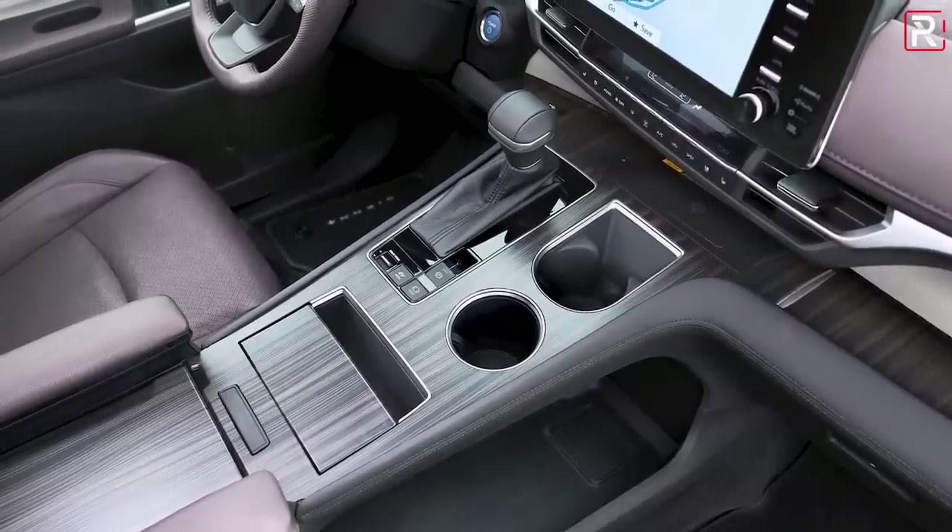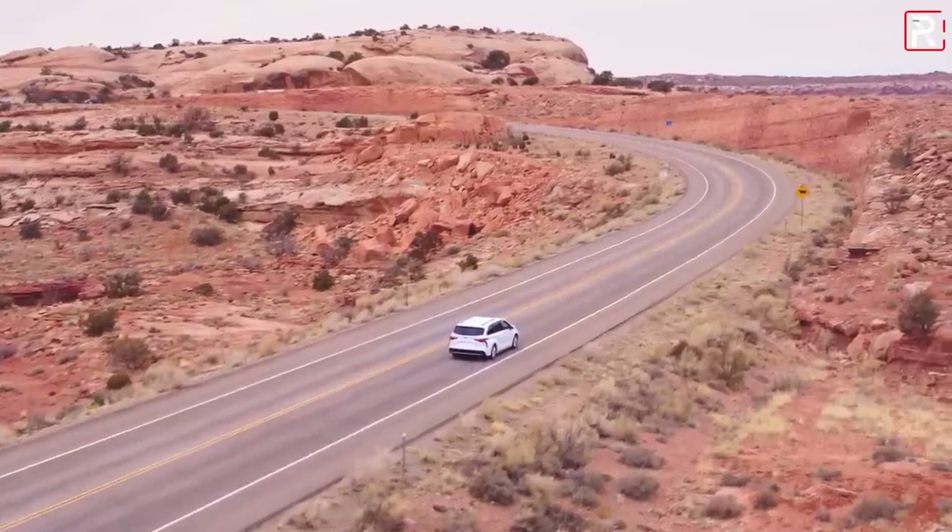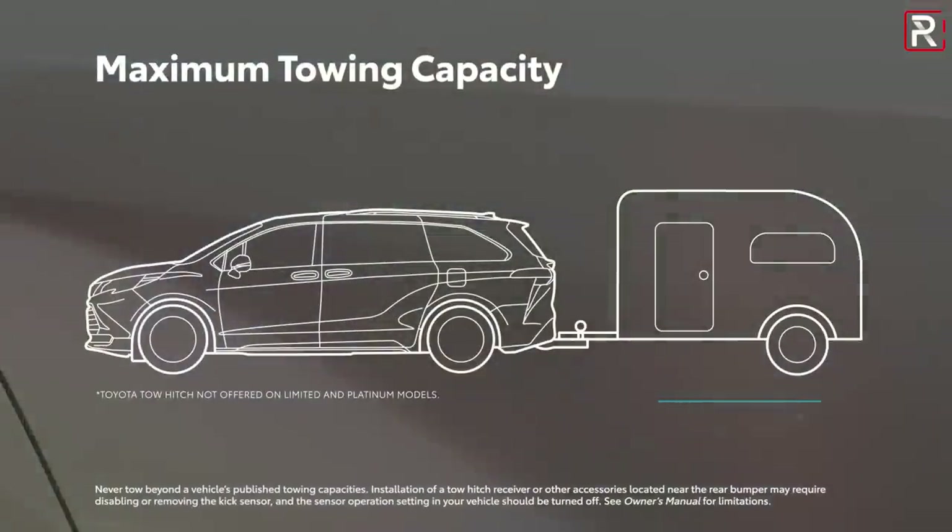The powertrain is mated to Toyota's eCVT, which is your only transmission option. And Toyota says that even though it's a hybrid, all Sienna vans will tow a maximum of 3,500 pounds, so you're not losing any of that practicality that you expect from your minivan.